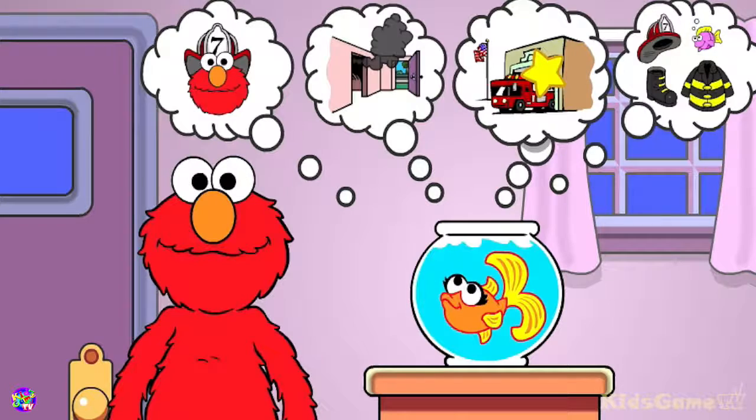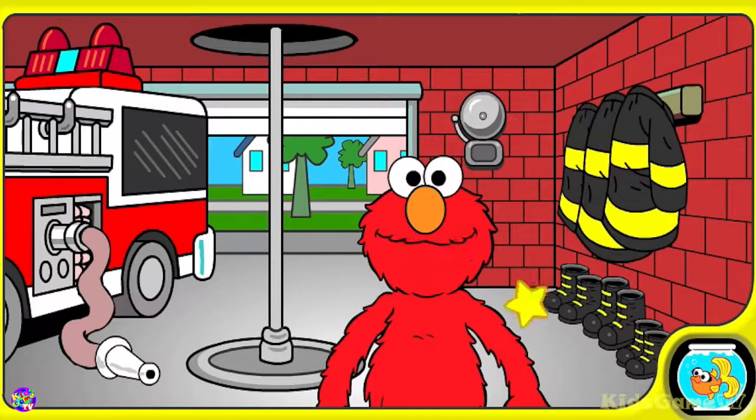Firehouse. Elmo wants to talk to you about fire safety. Come on, Elmo will show you what he means. Oh, hello! Welcome to the firehouse. Elmo wants to tell you about everything here. Move your star to something that lights up and click on it.